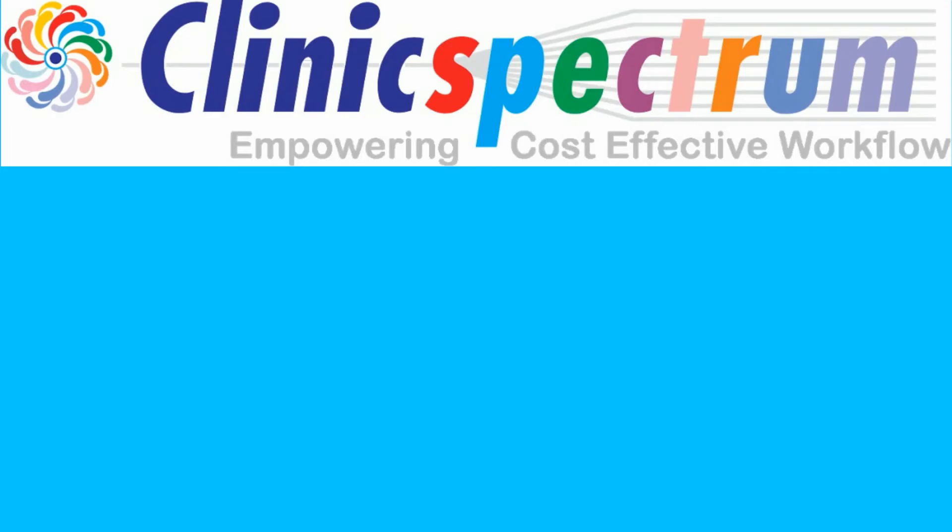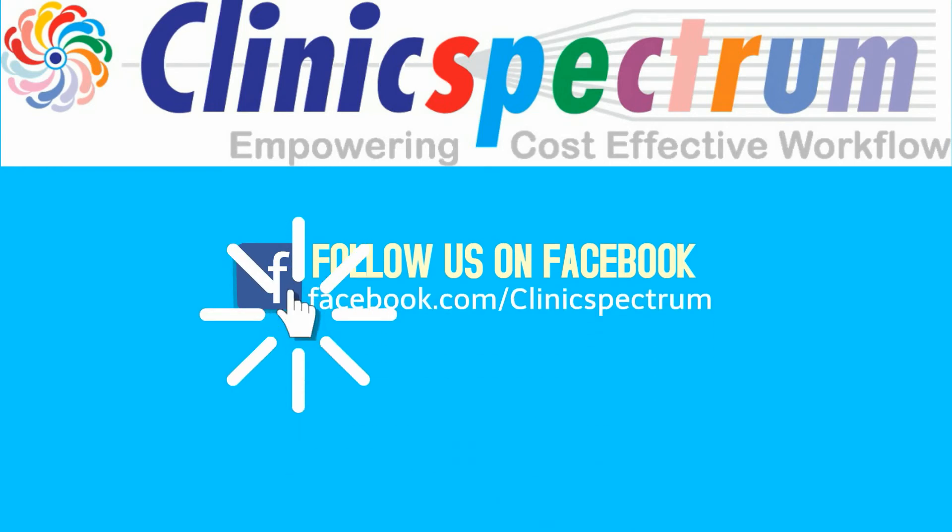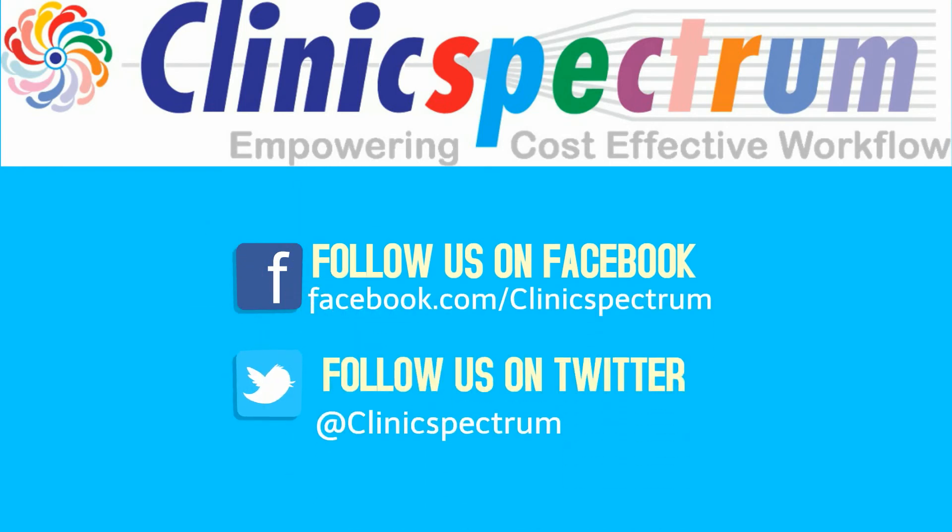For further information, kindly contact Clinic Spectrum, empowering cost-effective workflow. Follow us on Facebook and Twitter.